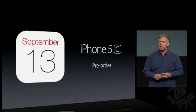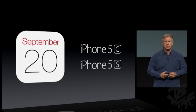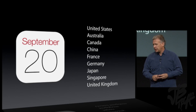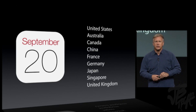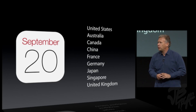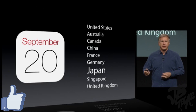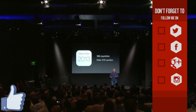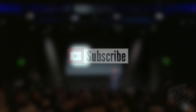Starting on Friday, September 13th — that's this Friday — you'll be able to pre-order the iPhone 5C online. Then a week later, September 20th, you'll be able to purchase both the iPhone 5C and the iPhone 5S in the United States, Australia, Canada, China, France, Germany, Japan, Singapore, and the United Kingdom. In Japan, we're launching with SoftBank, KDDI, and for the first time NTT Docomo. We're going to work hard to bring it to 100 countries and over 270 carrier partners around the world.